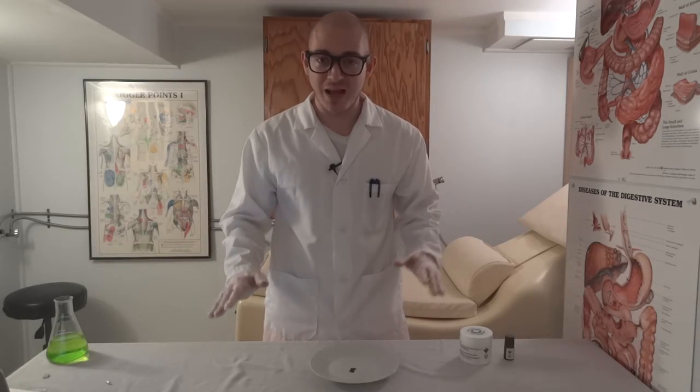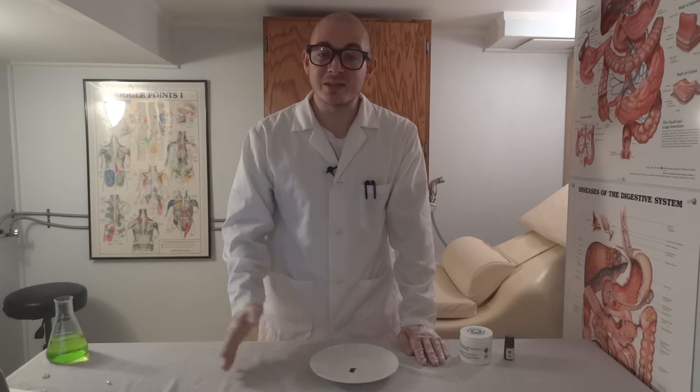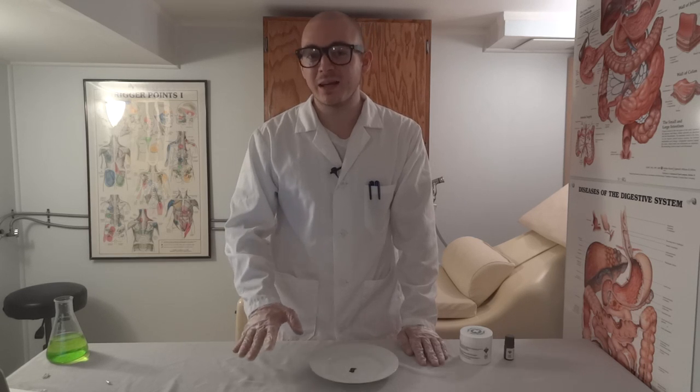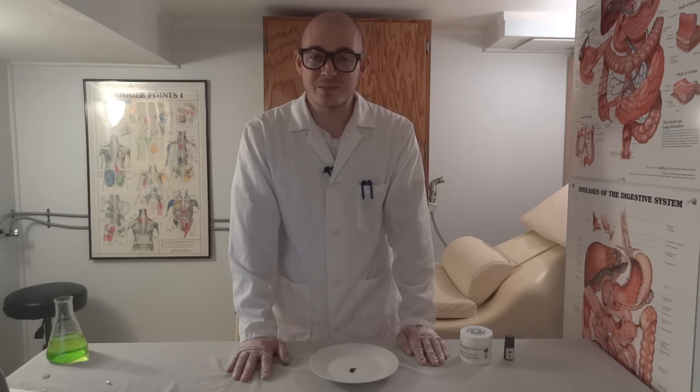Straight to black! Finally — we finally have some actual MDMA. It's not guaranteed that this is pure MDMA, but most likely. The other substances it could be are something like MDA or MDE, but that's not as likely. So this is probably MDMA, finally.